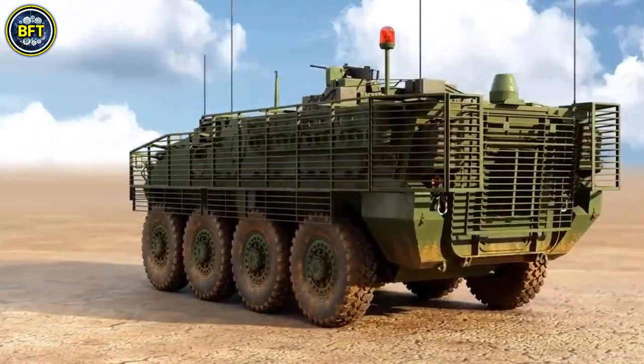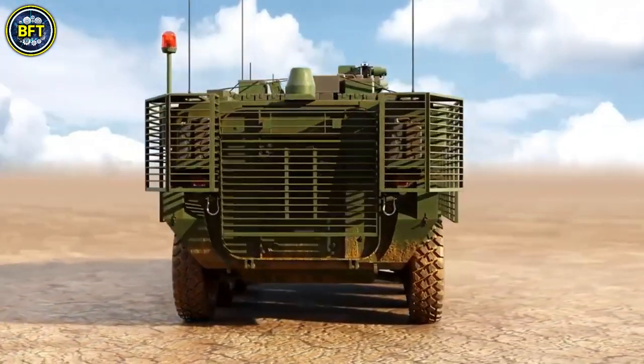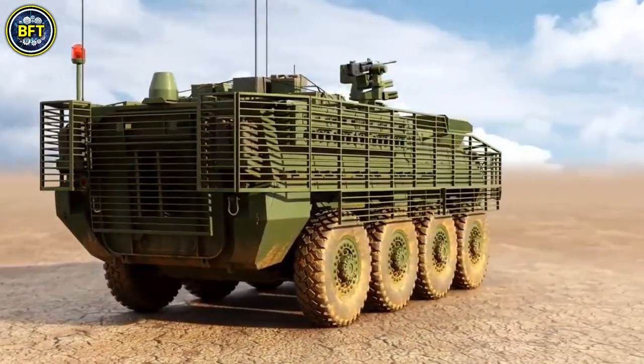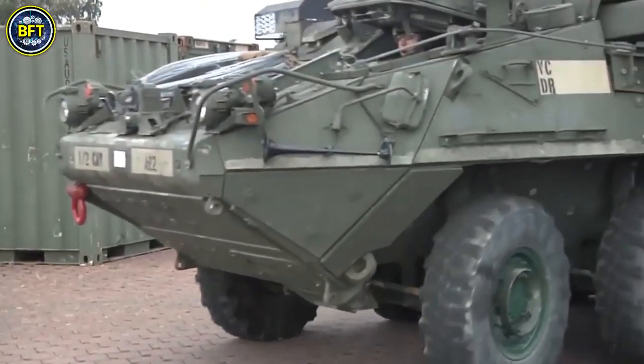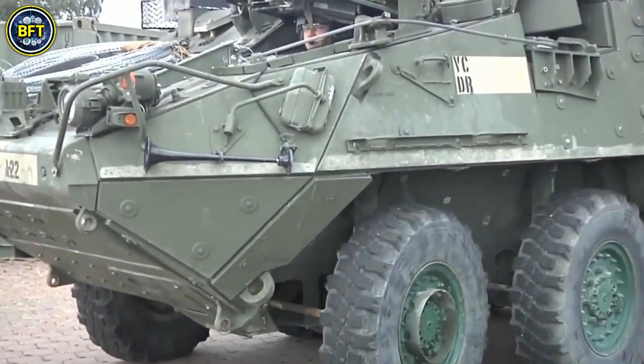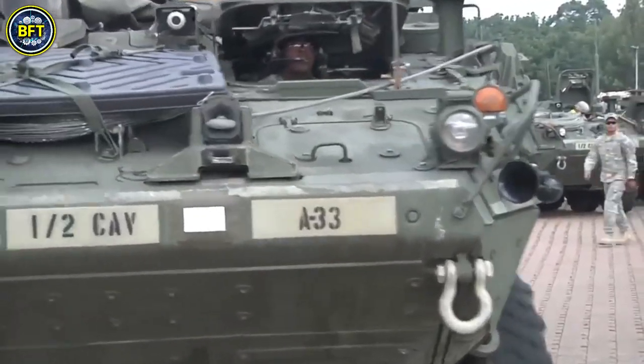This enables the crew to gather information on contamination efficiently while on the move. To protect its crew and minimize cross-contamination, the vehicle features an NBC-positive overpressure system, ensuring that interior air pressure is greater than that outside.